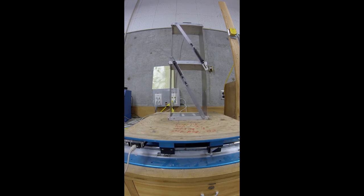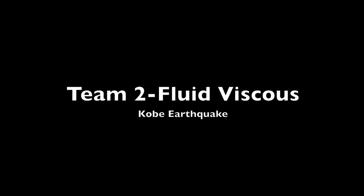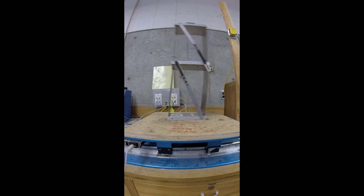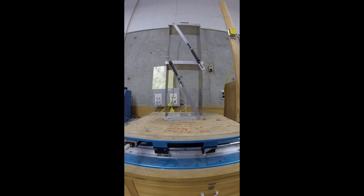That's extra damper. Are they tighter? Here's Kobe. Beautiful.